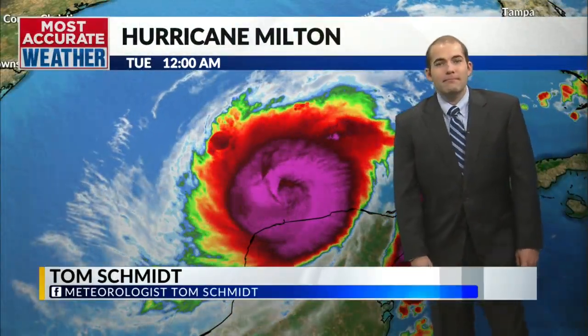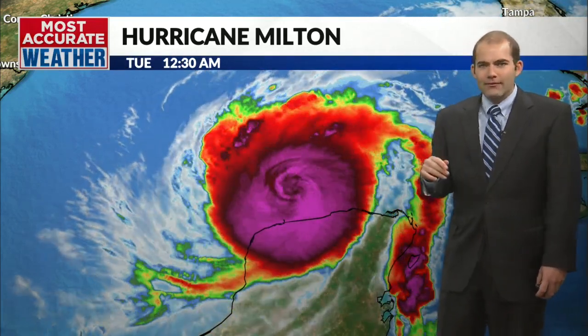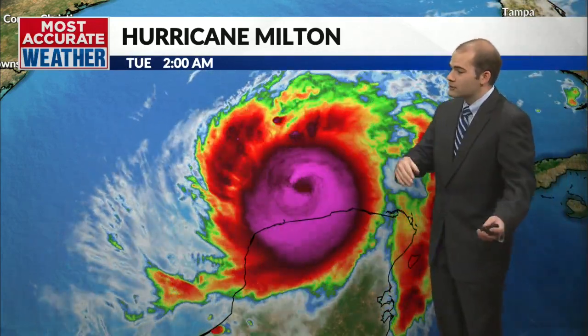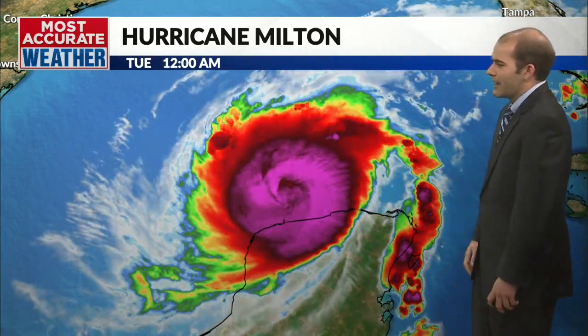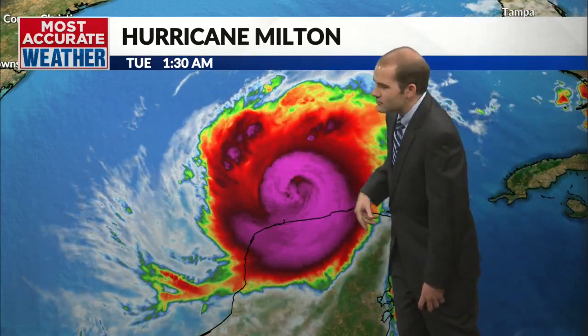Folks, we're all talking about Hurricane Milton, and part of the reason why we're all talking about it is because it's a big storm breaking some records. The fifth lowest pressure in an Atlantic hurricane ever recorded. That was yesterday. Pretty quiet weather for us here in the lower 48, so Hurricane Milton is the big story — a big-time storm.